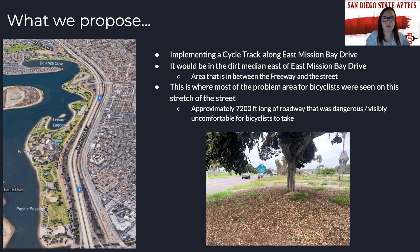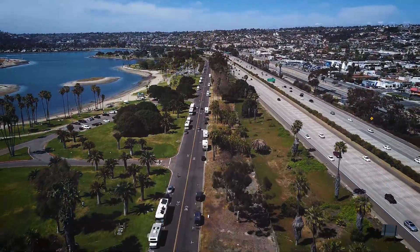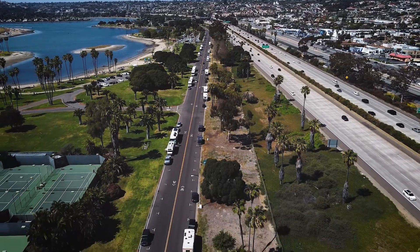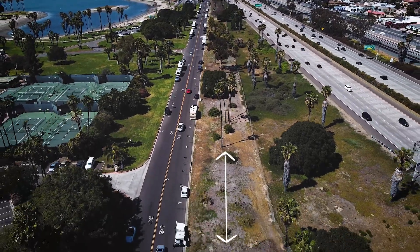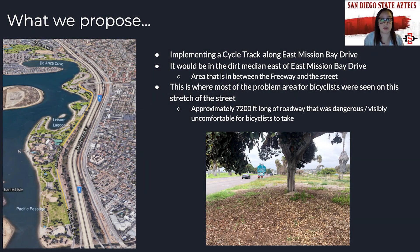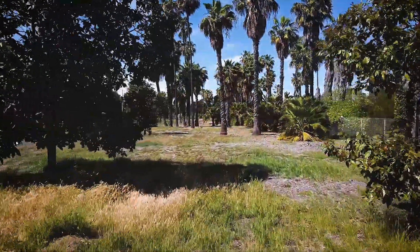Thank you, Rodrigo. I will now be discussing our proposal, which is a Class 4 bikeway, also known as a cycle track. We believe that implementing a cycle track along East Mission Bay Drive from Mission Bay Playground all the way to Claremont Drive is the best solution for this stretch of roadway. We want to implement the cycle track in the dirt median between the freeway and the street, located east of East Mission Bay Drive. It will run about 7,200 feet, approximately the length of this particular stretch. We want to implement it here because it is the worst stretch of roadway for bicyclists, and placing it in the dirt area keeps it away from the roadway.